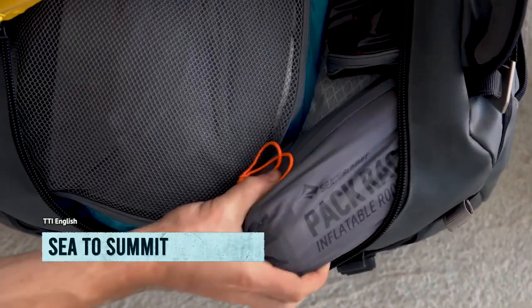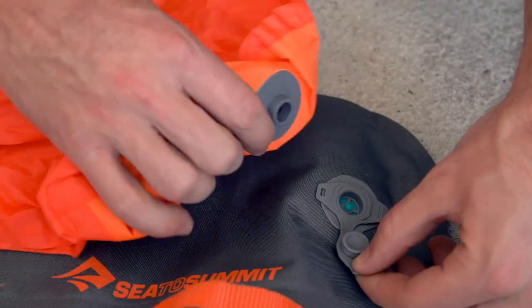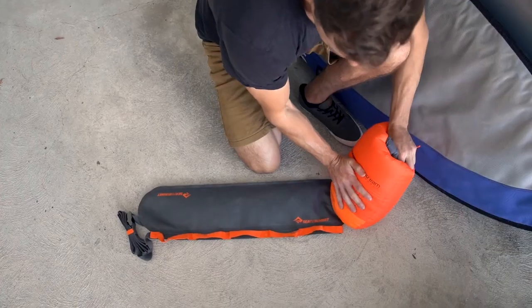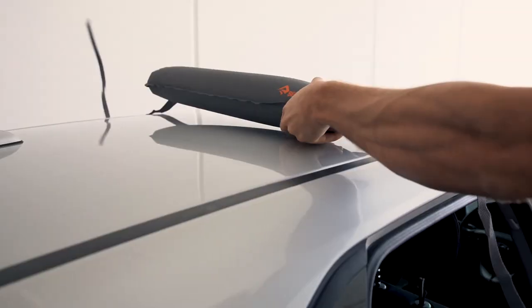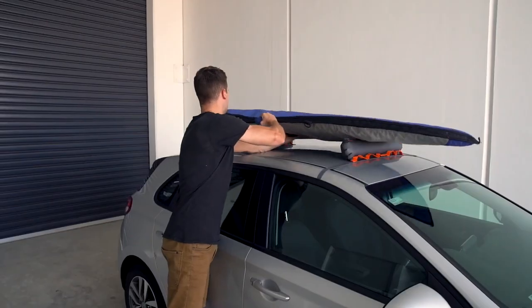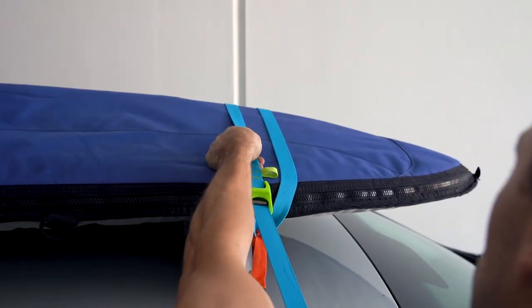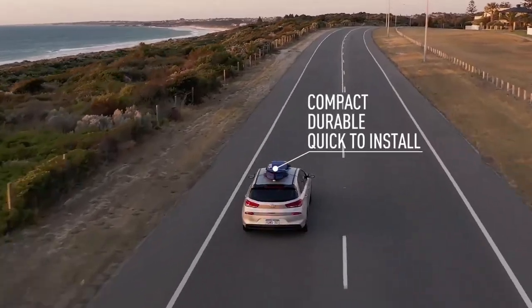Did you know that the world's longest surfboard is a whopping 48.72 feet long and can hold up to 25 people at once? But how do you transport that bad boy? Even regular surfboards are a hassle to move around, which is why an Australian company came up with an inflatable roof rack. This thing isn't just for surfers either — skiers and snowboarders can benefit from it too.